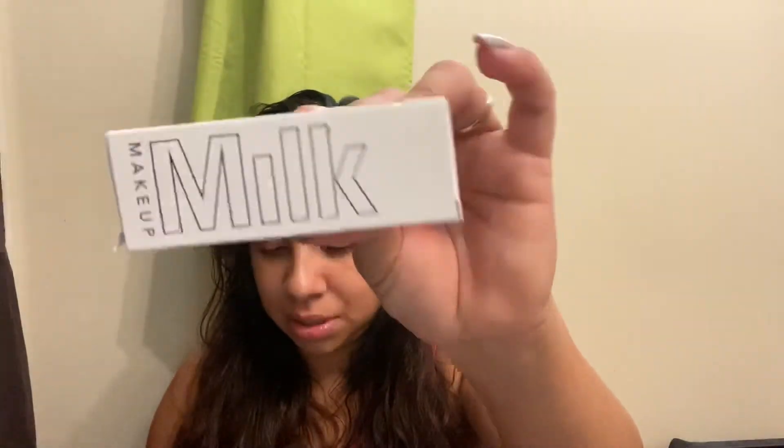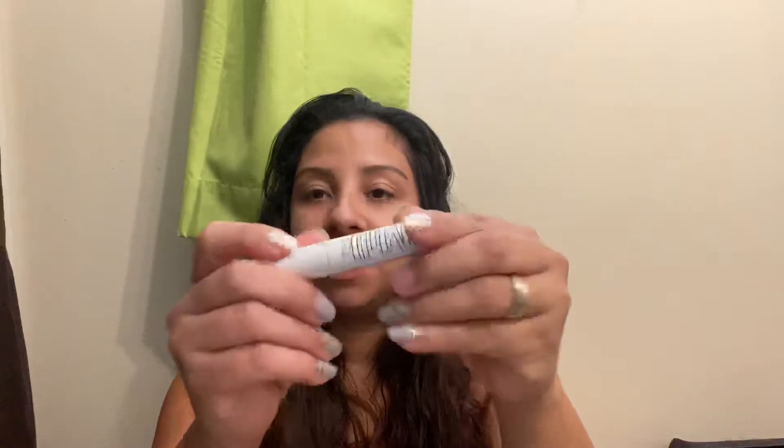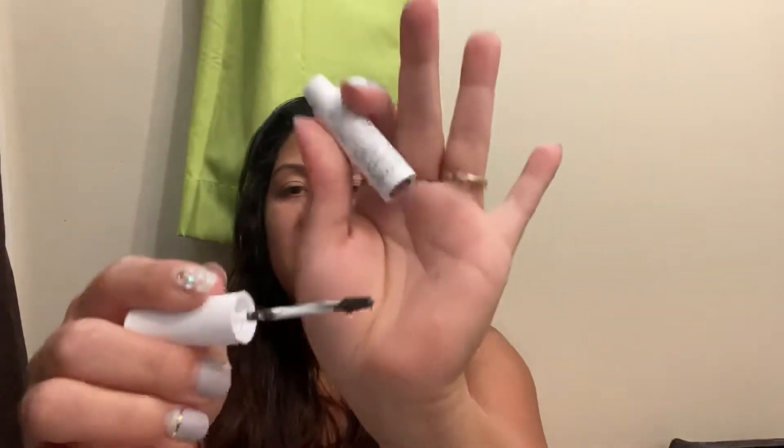The next item is Milk Makeup brow gel, which retails for $20. It comes with a super tiny brush and I do not like tiny brushes because the product just gets everywhere — they just don't work for me.